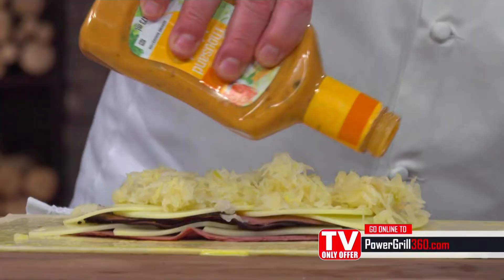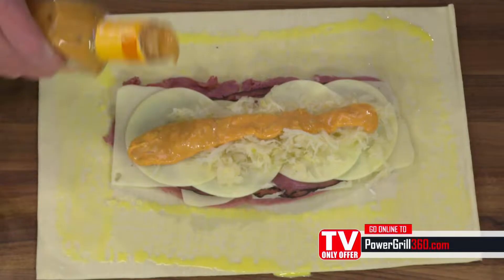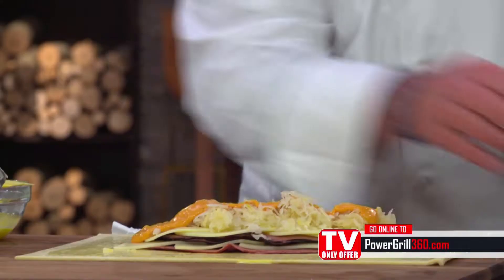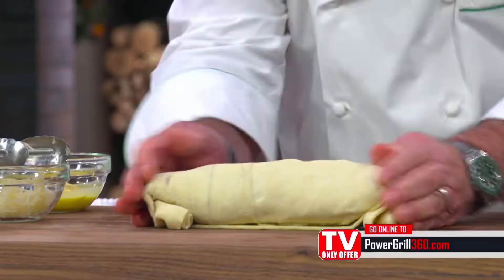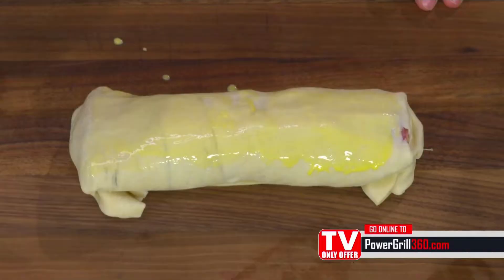Now, sauerkraut — love me some sauerkraut. And then you've got to have a little thousand island dressing. Watch this, and we're going to roll it, seal it, tuck it. We're going to egg wash it, and I want to add just a little bit of caraway seed. Beautiful. Right on top like that. We're going to bake it. So we're going to go in and get our stromboli, which we already had made for you.